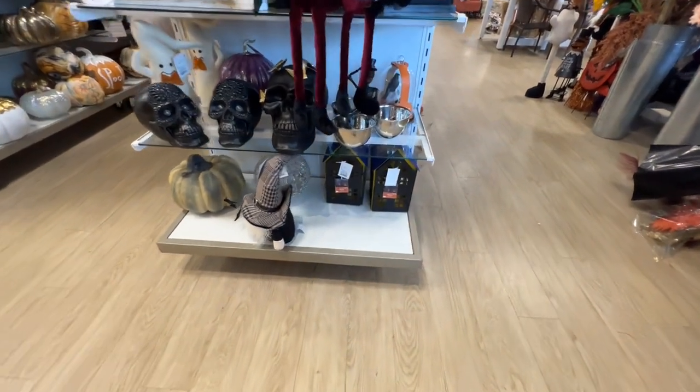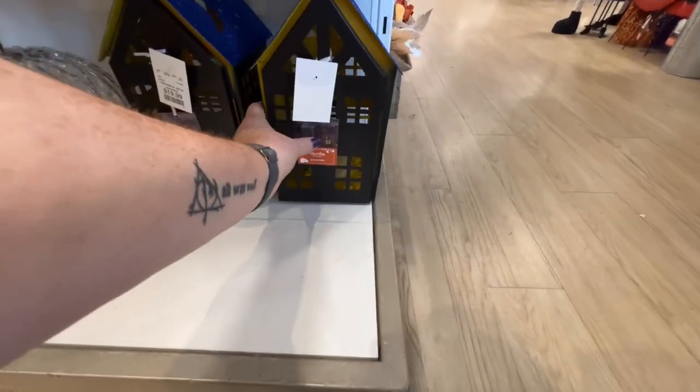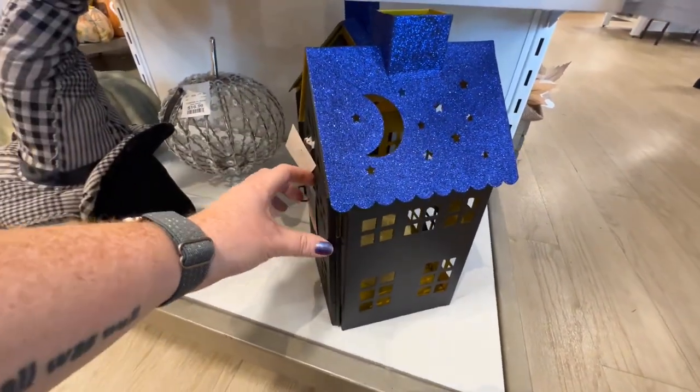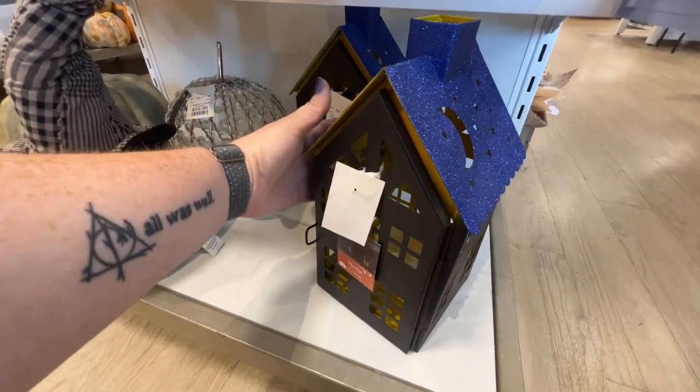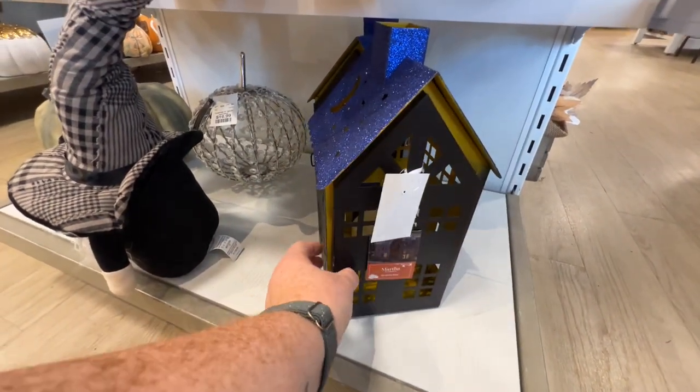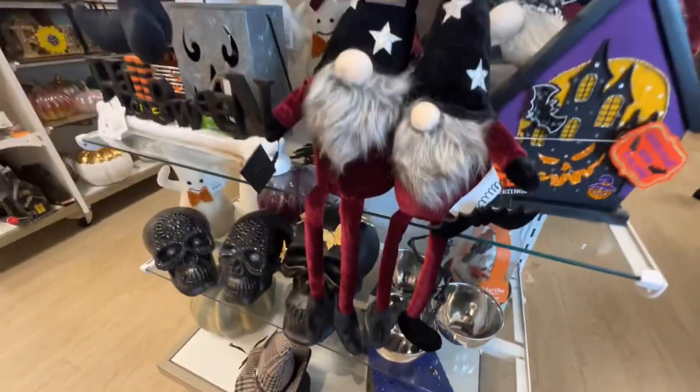I think this is pretty — it's definitely good for all fall season. I think this lantern is different, it's $20, that's pretty. It comes with a big candle already — that's nice.